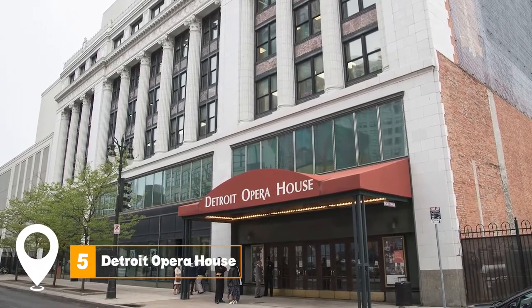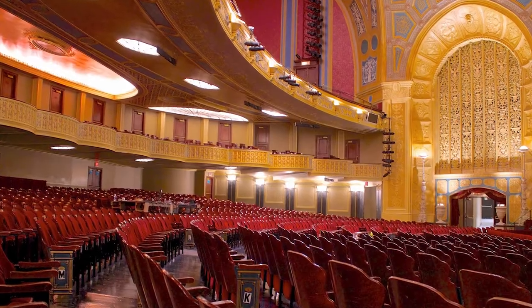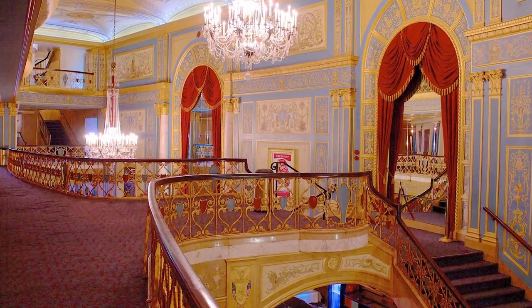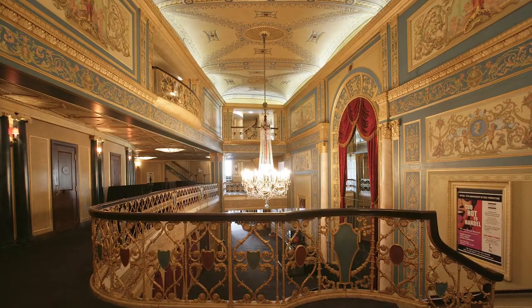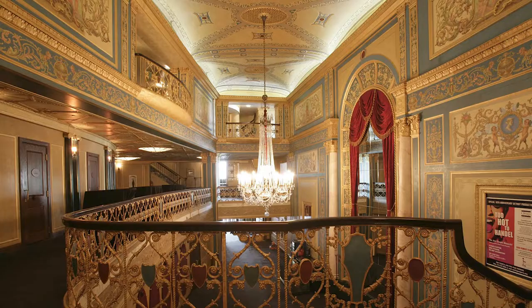At number five, we have the Detroit Opera House. For fans of performing arts, the Detroit Opera House is a must-visit. Known for its outstanding acoustics and beautiful architecture, this venue hosts a variety of performances, including opera, ballet, musicals, and concerts.